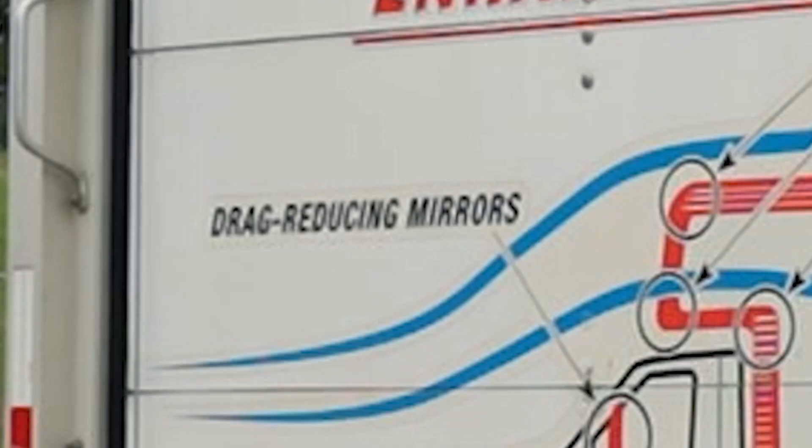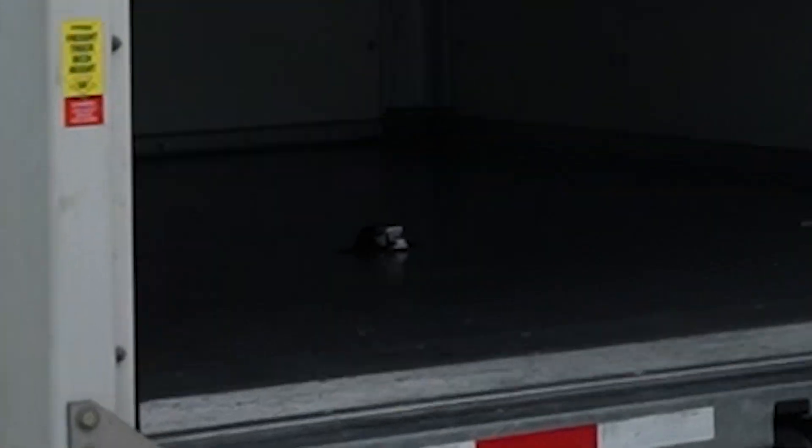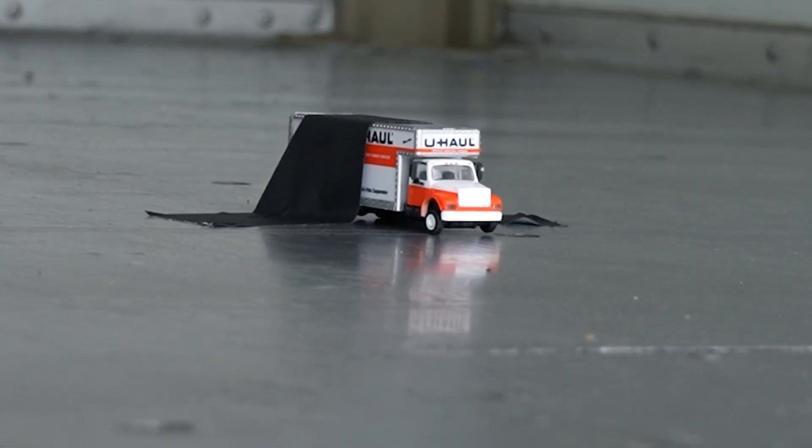So I'm going to put their claims to the test. I'm going to make U-Haul go hypersonic — but not this U-Haul. I'm going to make this U-Haul go hypersonic.